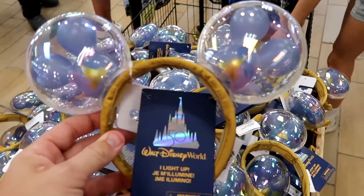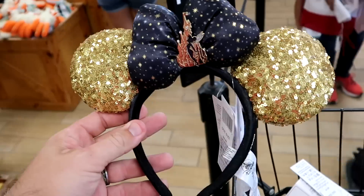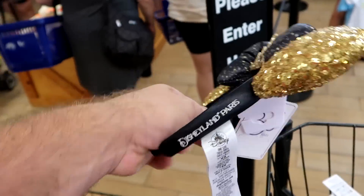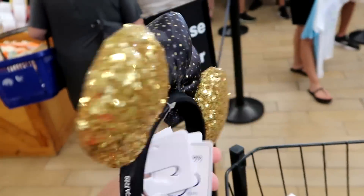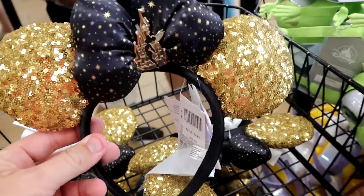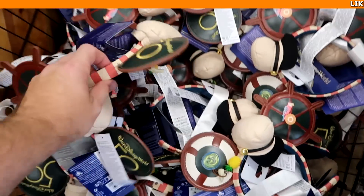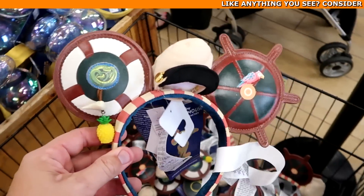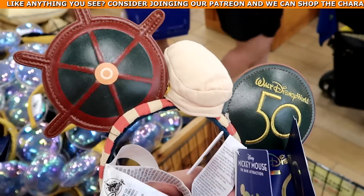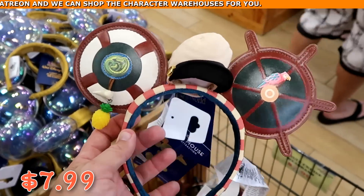There are really nice Disneyland Paris 30th Anniversary ears featuring Tinkerbell and Cinderella Castle with gold sequins and a big puffy bow — an amazing find at the Disney Character Warehouse. They also have Jungle Cruise ears with a ship's wheel/captain's hat design, embroidered for the 50th Anniversary, at just $7.99.